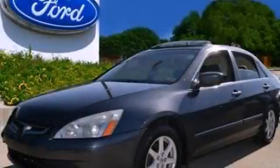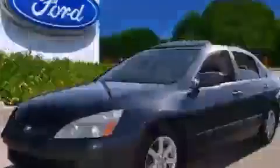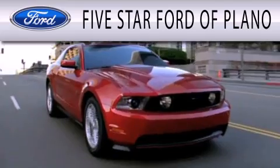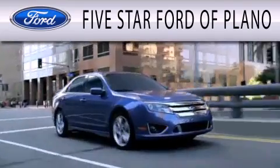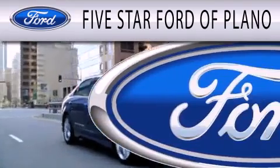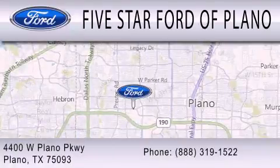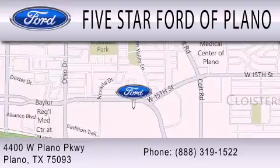Please call us today for more information on this great vehicle. Five Star Ford of Plano is dedicated to doing everything possible to ensure that the experience you have selecting your next vehicle is as pleasant as possible. We are located at 4400 West Plano Parkway in Plano. We hope to see you soon.